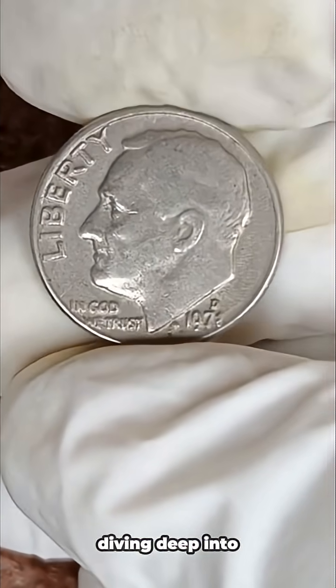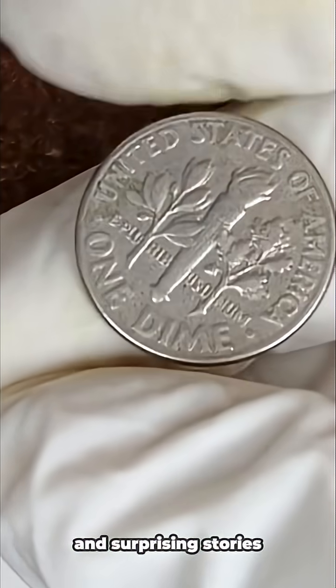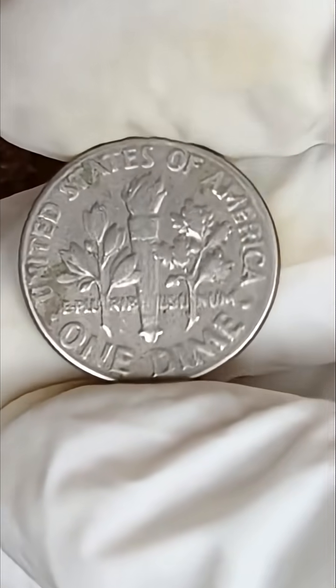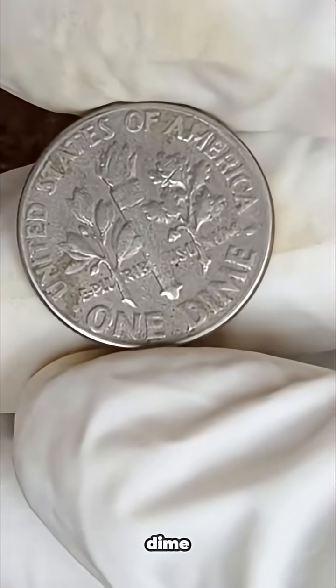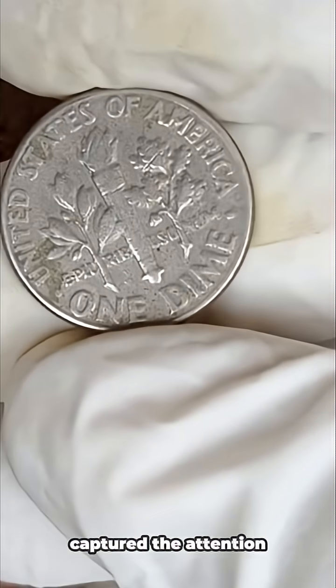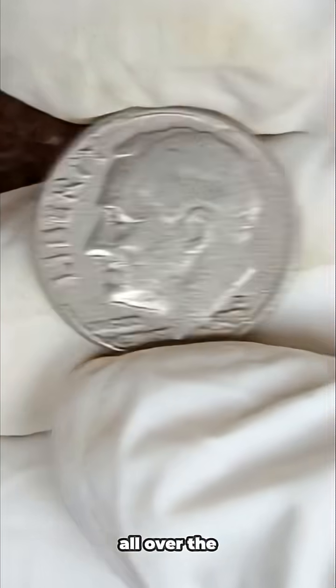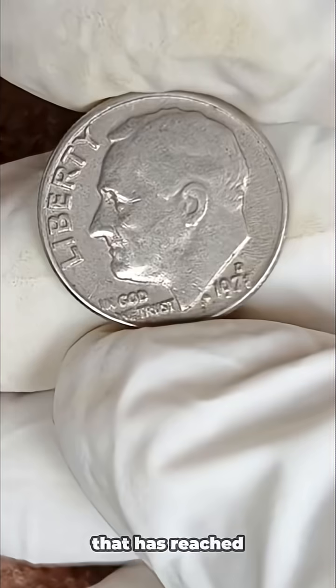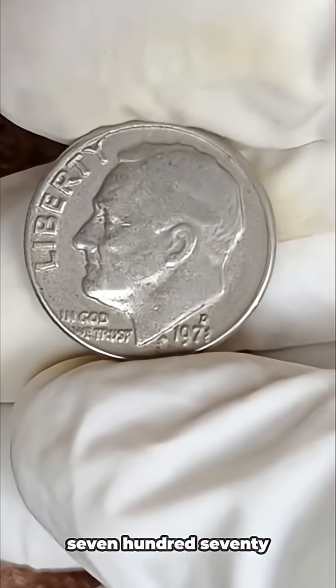Today, we're diving deep into one of the most fascinating and surprising stories in the world of American coins: the 1971 D Liberty Roosevelt dime. This little 10-cent coin might look ordinary at first glance, but it has captured the attention of collectors and investors all over the world because of its incredible rarity and jaw-dropping market value that has reached as high as $777,000.